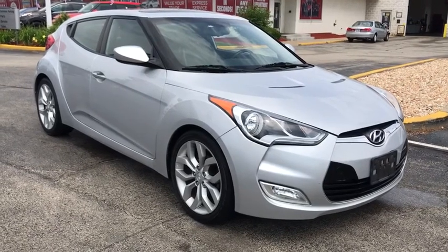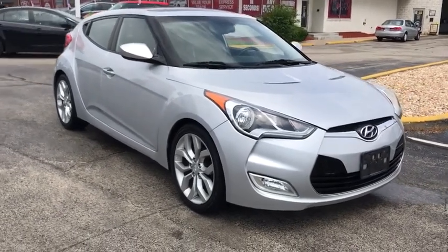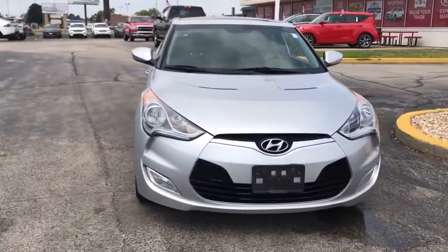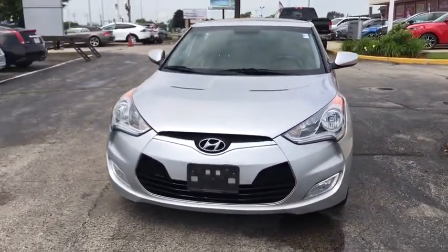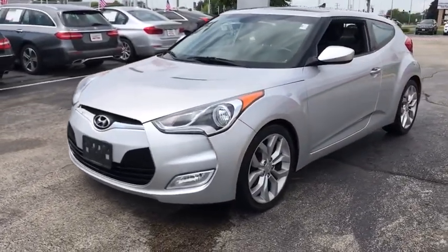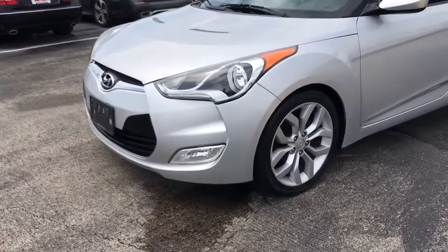Take a ride in the 2012 Hyundai Veloster. The Veloster's innovative body style and unique design make it unlike any other small car out there. Pair that with fuel efficiency that pushes the 40 MPG barrier and you've got one sweet ride.